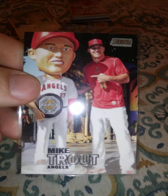Stadium Club, 2016 Topps, another one, another League Leader — Chris Davis, Nelson Cruz, and Mike Trout — another one of those. Archives Mike Trout, Topps Chrome Mike Trout.